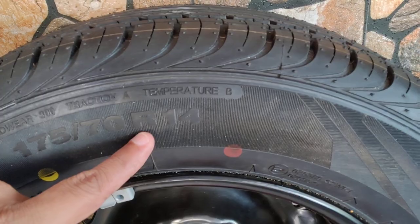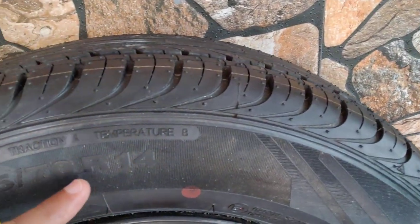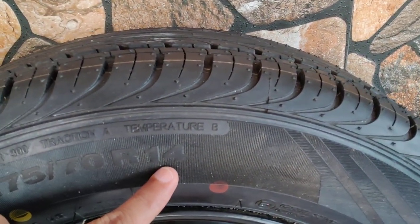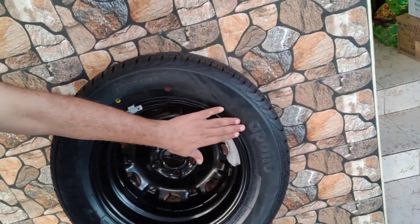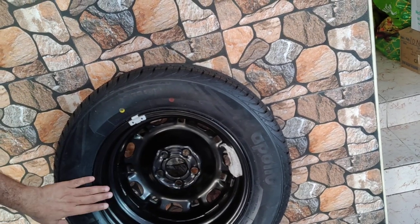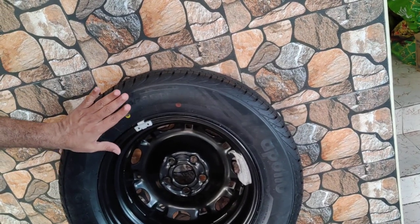R means radial. There are two types of tires: one is a crossply and the other is a radial. The older generation cars had crossply tires, but now almost all cars have radial tires — that is the R. And what is this 14? 14 is the size of the rim or the disc — the diameter of the disc in inches.